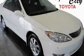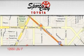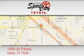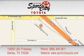Contact us today and schedule your opportunity to see this vehicle in person. Sports City Toyota is located at 12650 LBJ Freeway in Dallas. Our goal is to exceed all of your expectations to ensure that you'll return for future visits.